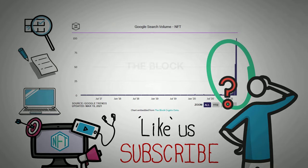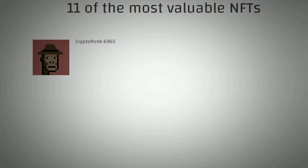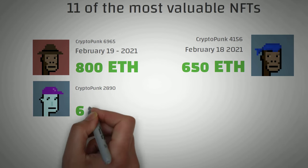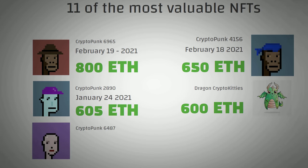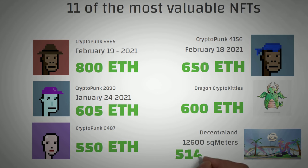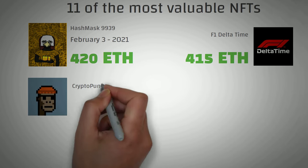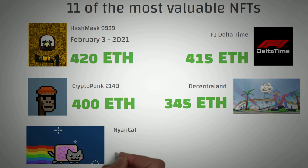Here are the 11 most valuable NFTs. CryptoPunk 6965 sold for 800 Ethereum on February 19, 2021. CryptoPunk 4156 sold for 650 Ethereum on February 18, 2021. CryptoPunk 2890 sold for 605 Ethereum on January 24, 2021. The famous Dragon CryptoKitty sold for 600 Ethereum. CryptoPunk 6487 sold for 550 Ethereum. Some land in the Decentraland world — around 12,600 square meters — sold for 514 Ethereum. Hashmask 9939 sold for 420 Ethereum. The F1 Delta Time car concept sold for 415 Ethereum. Another CryptoPunk sold for 400 Ethereum. A lot of land in Decentraland sold for 345 Ethereum. And the famous Nyan Cat sold for 300 Ethereum on February 19, 2021.